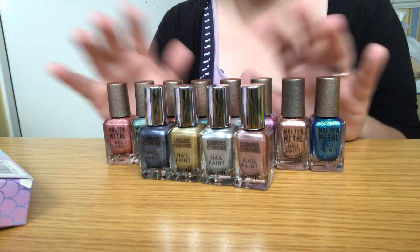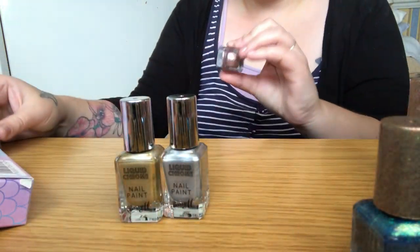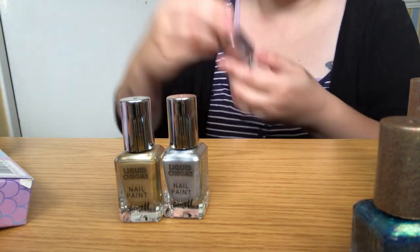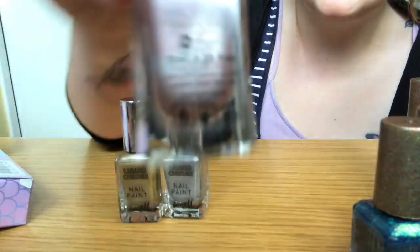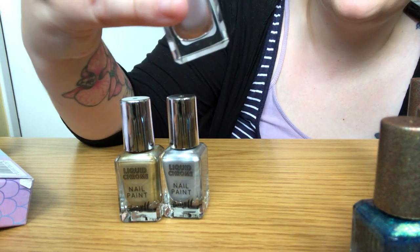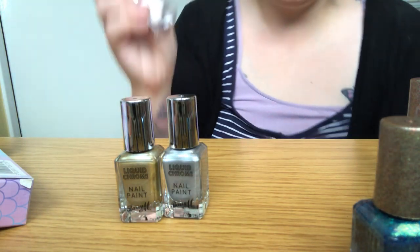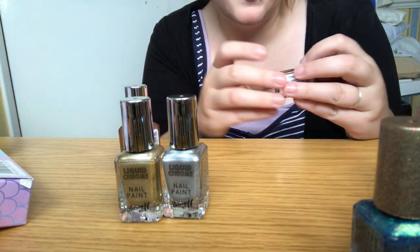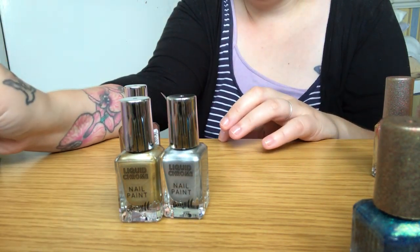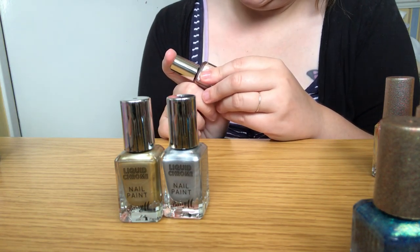They all say vegan on the back — there's a little leaf symbol that says vegan next to it. All of these ones say vegan, and so do the Molten Madness ones. So this one is Razzle Dazzle, number 849, and I'll try this one first.